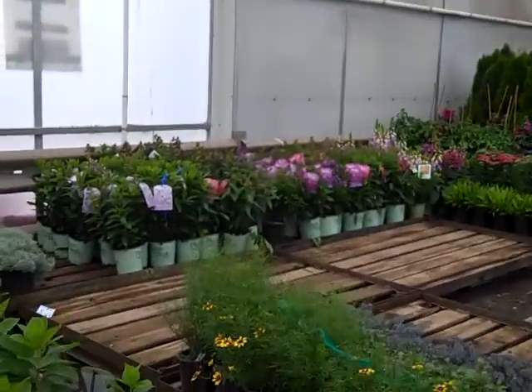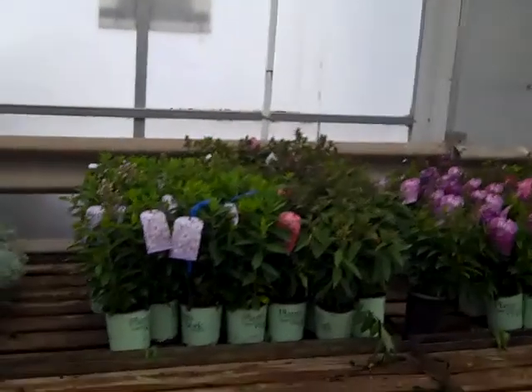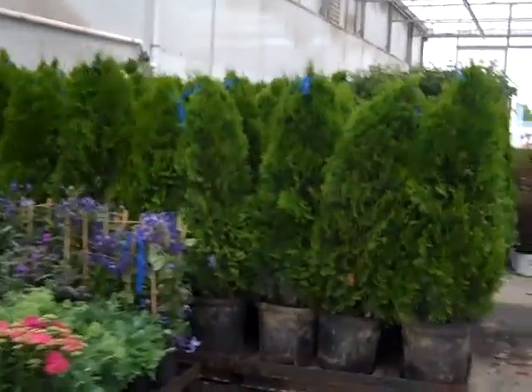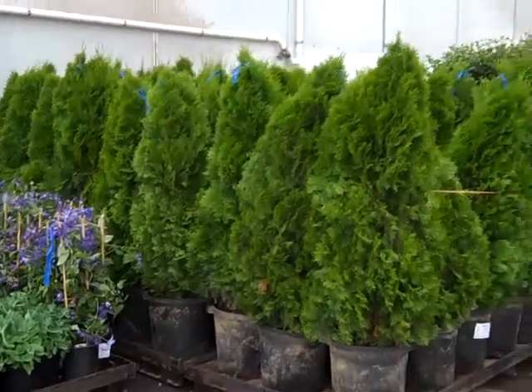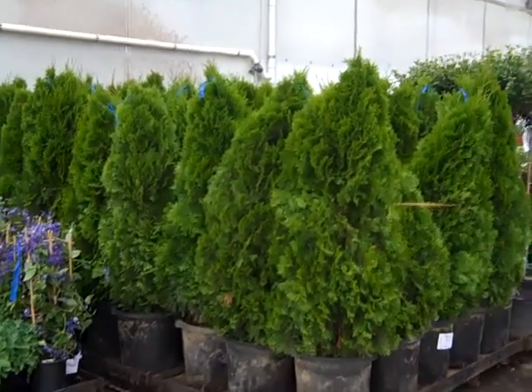We'll go over to the Coreopsis. The Phlox Candy Store — you can see they're all budded up, looking really good. Good value on the Emerald Greens. Be sure to check our Hot List and Availability this week on those, because we've got a good value coming on board for next week.